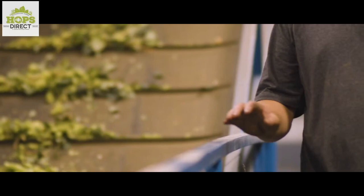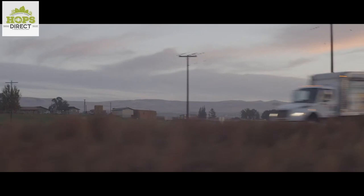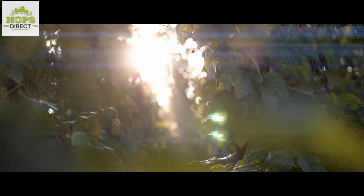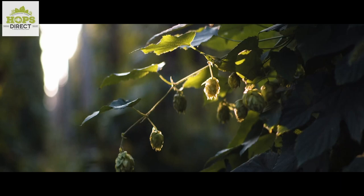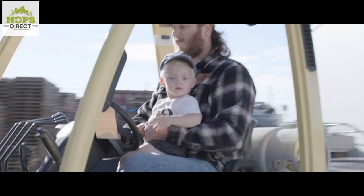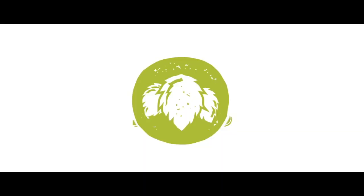Today's show is also brought to you by HopsDirect.com, grown in the esteemed Yakima Valley on the Pewterbaugh family farm. HopsDirect.com offers the widest variety of hops available online at incredibly competitive pricing. They grow hops, they sell hops, and they ship hops straight from their family-owned farm to your doorstep. Go to HopsDirect.com right now and get what you need to make your brew day better.